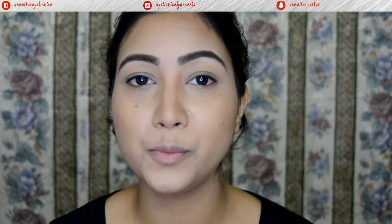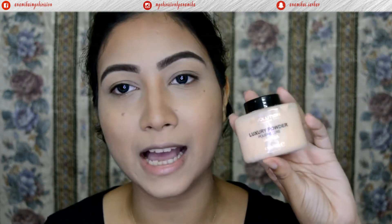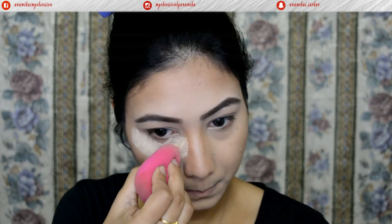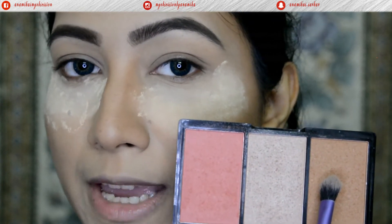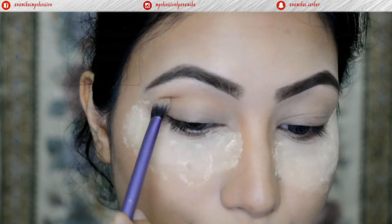Before moving on to my eyes, I'll be applying some loose powder underneath my eyes — the Makeup Revolution Luxury Banana Powder — to catch any fallout from the eyeshadow. First, as a transition shade, I'll apply the bronzer on my crease area and blend it out in a back and forward motion.